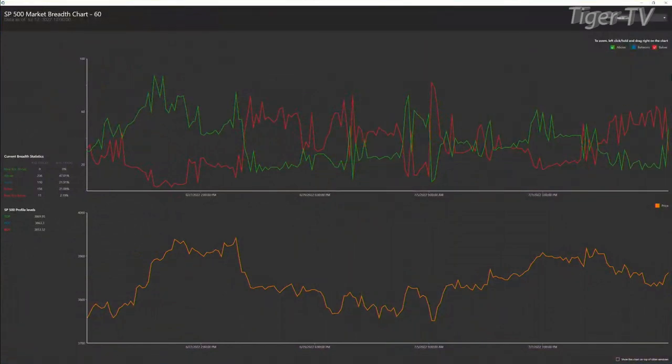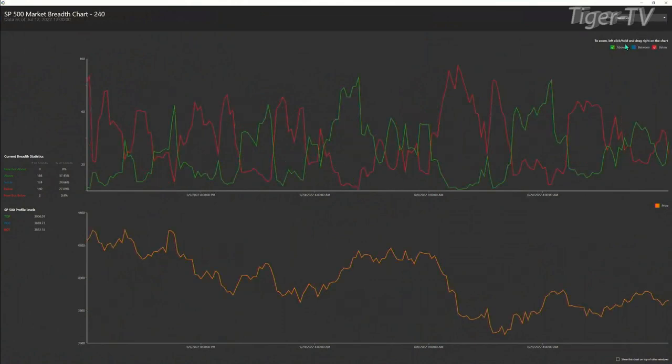On the 60-minute time frame for the S&P, there was a bullish crossover just around noon. 236 instruments are trading above the top versus 156 trading below the bottom. The four-hour time frame chart is also bullish, with 188 above the top and 140 below the bottom.